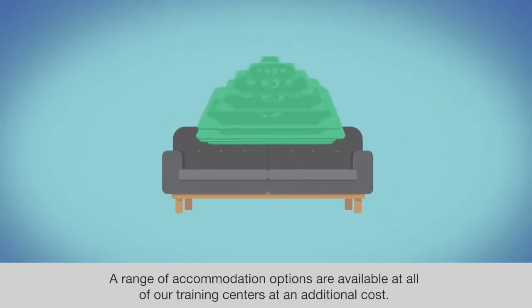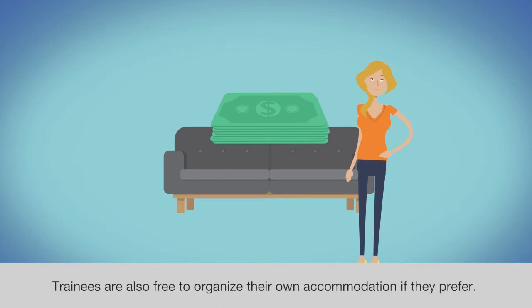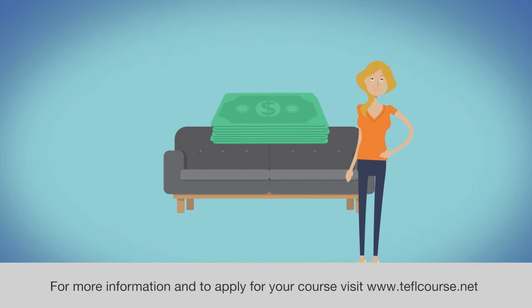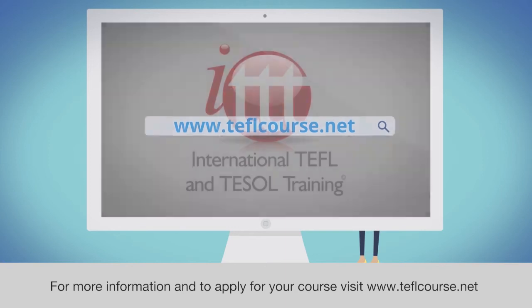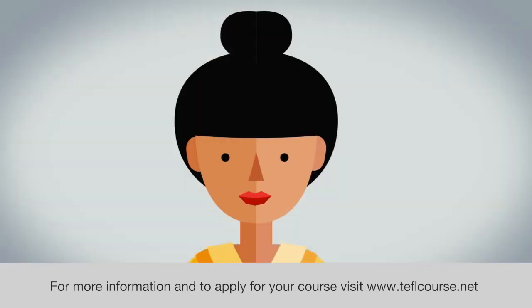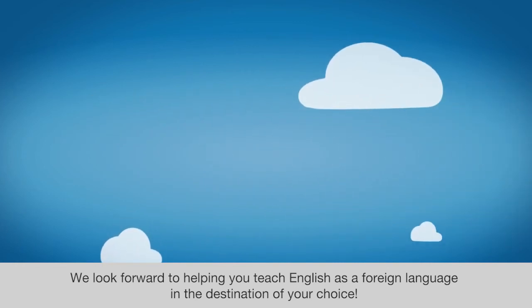A range of accommodation options are available at all of our training centers at an additional cost. Trainees are also free to organize their own accommodation if they prefer. For more information and to apply for your course, visit www.teflcourse.net. We look forward to helping you teach English as a foreign language in the destination of your choice.